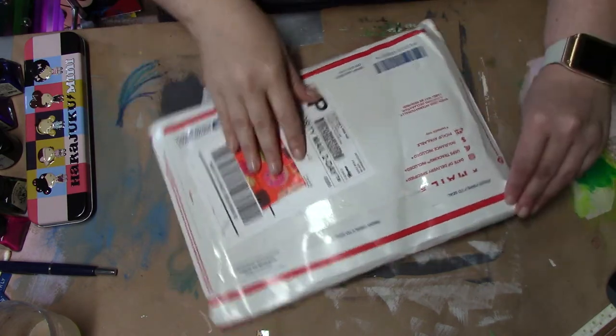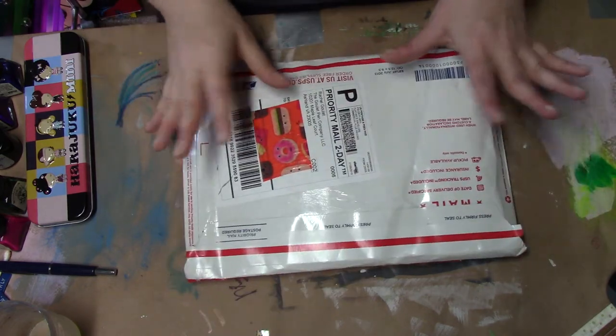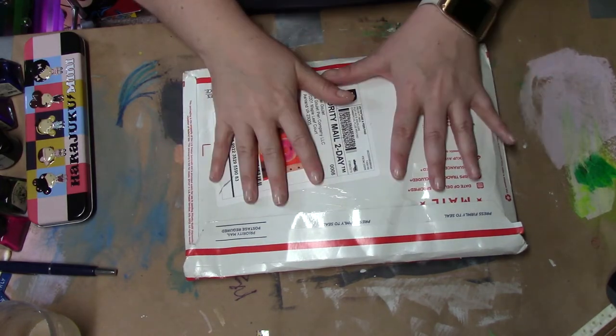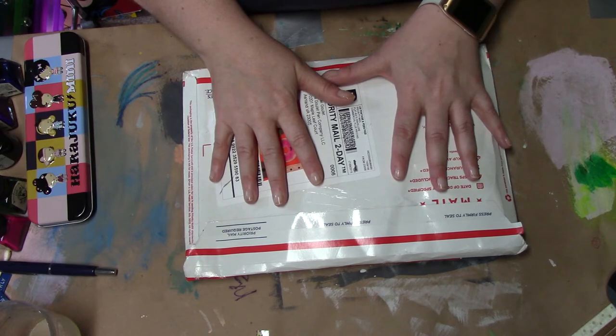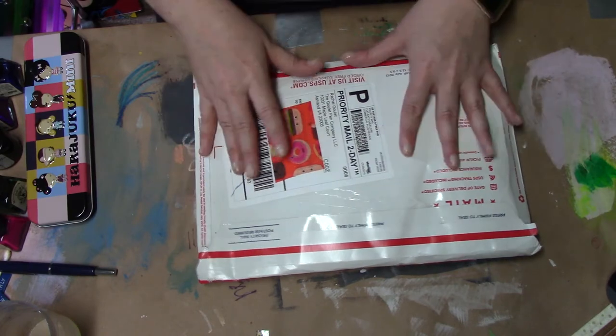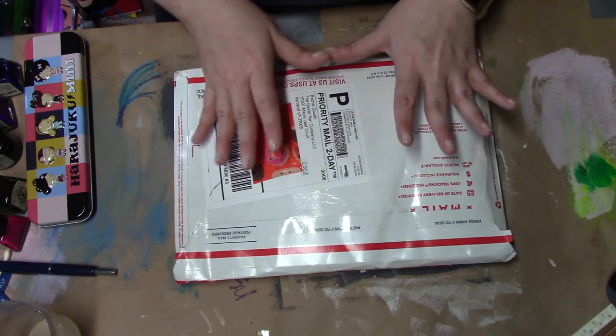Hey, okay I have a quick unboxing video. I got a package this morning from Goulet Pens, which is an amazing company that sells fountain pens, inks, paper, all that kind of stuff.